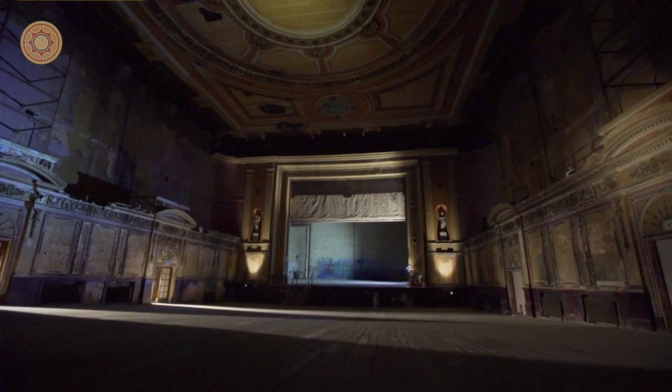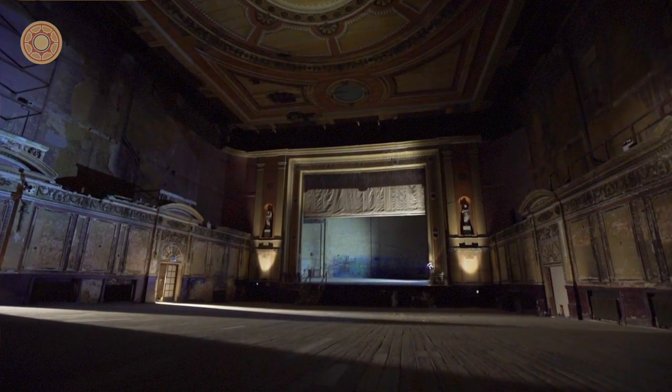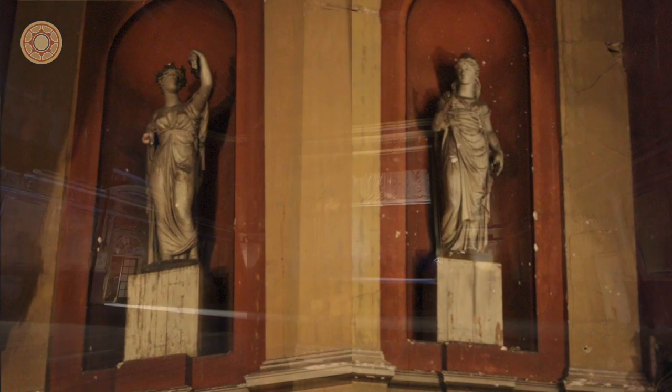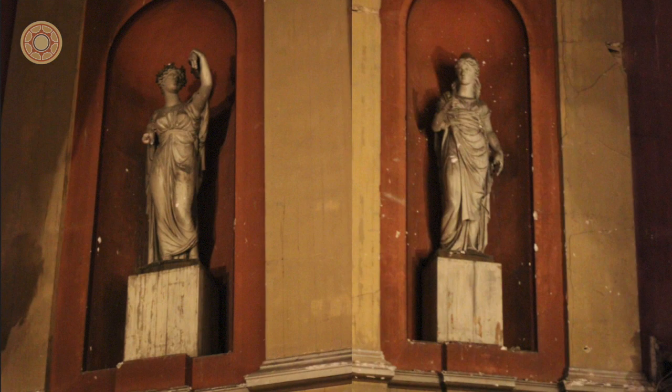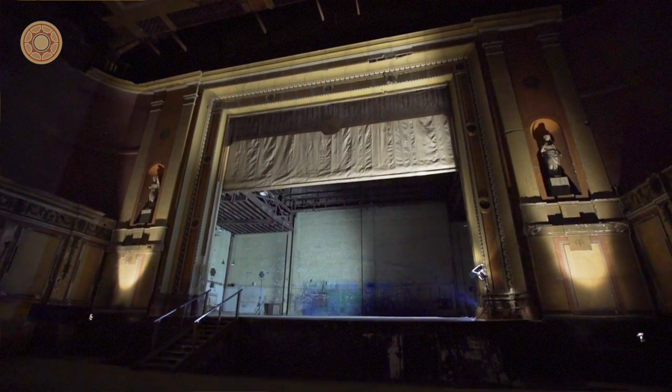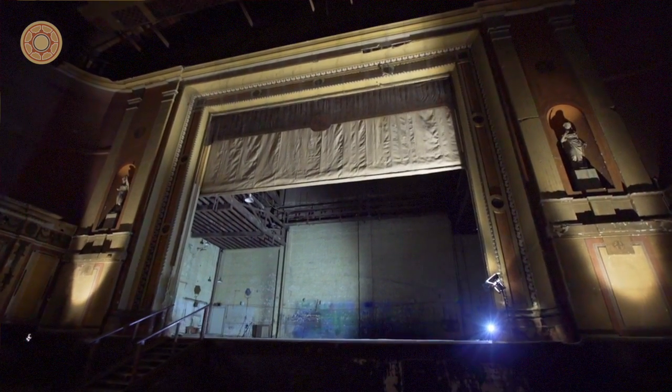There are two statues just to the side of the stage, in the columns at the side of the stage. One is the Greek god of drama and one is the Greek god of comedy. We're not sure when they date from. We think they're probably taken as an idea from the first theatre. They have managed to stay in place for all of the last nearly a hundred years.